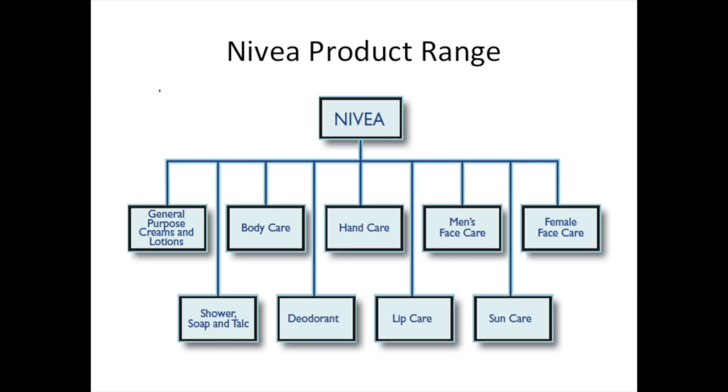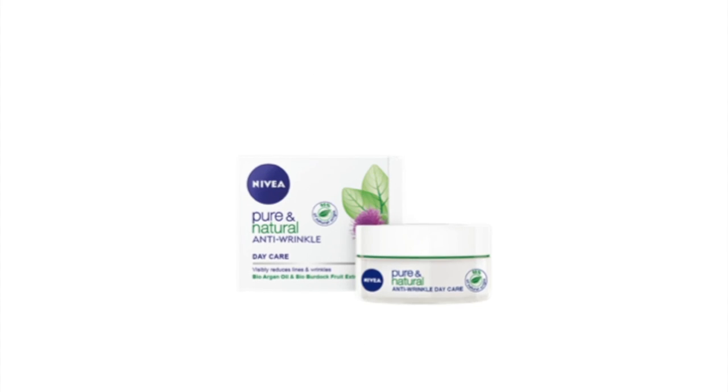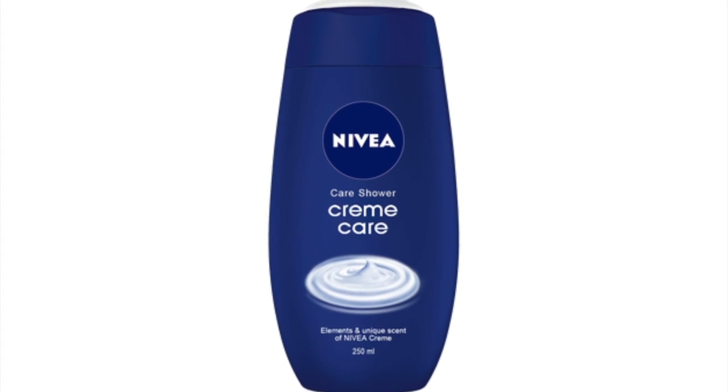Segmentation is when a company splits the market into little segments which they can then target with particular products. Let's have a quick look at some of the products that Nivea have. I'm going to show you a quick video — I want you to look carefully and think: who are they trying to reach with these particular products, and what kind of needs are they trying to meet for these particular consumers?